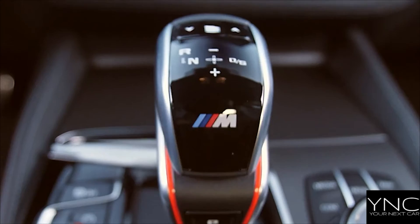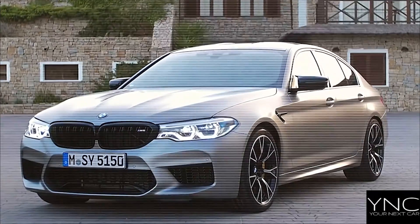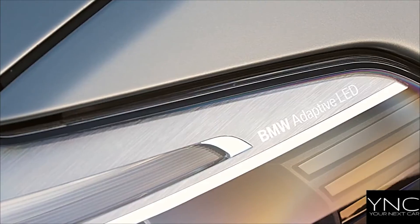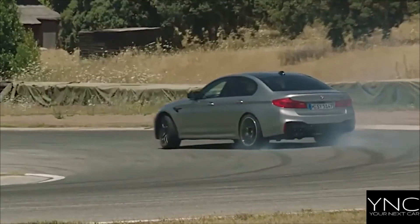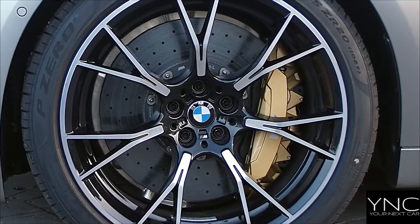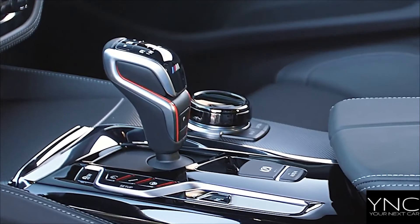Enjoy the choice of drive variant including 4WD, 4WD Sport and, in DSC Off mode, 2WD with BMW M xDrive. Available with Active M Differential, it maximises traction and control on everyday roads and also on the track to deliver the M5's sheer power.